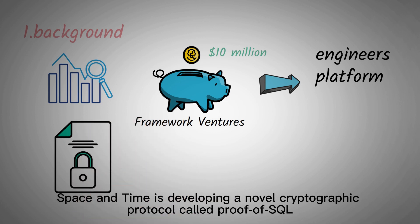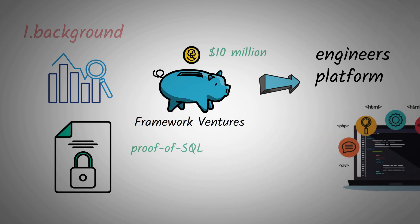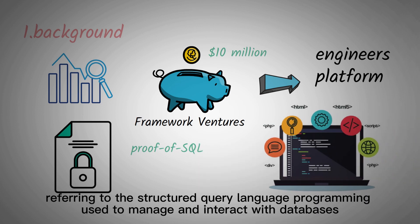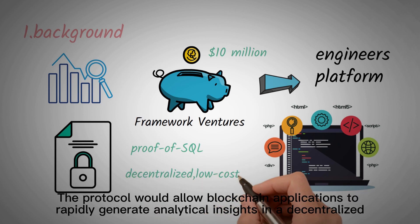Space & Time is developing a novel cryptographic protocol called Proof of SQL, referring to the structured query language programming used to manage and interact with databases. The protocol would allow blockchain applications to rapidly generate analytical insights in a decentralized, low-cost and secure way.